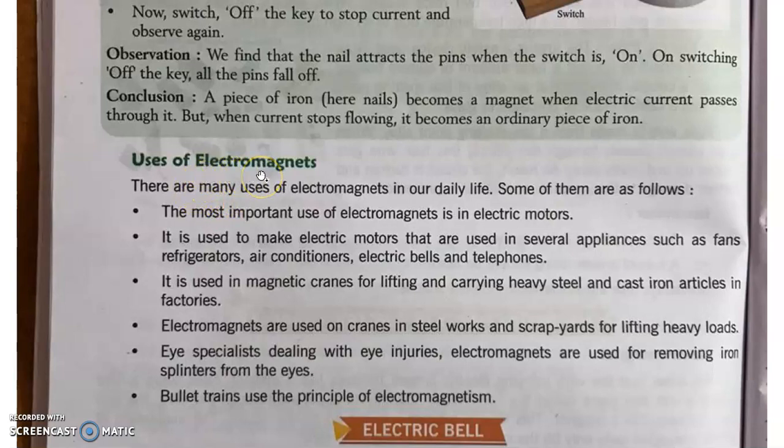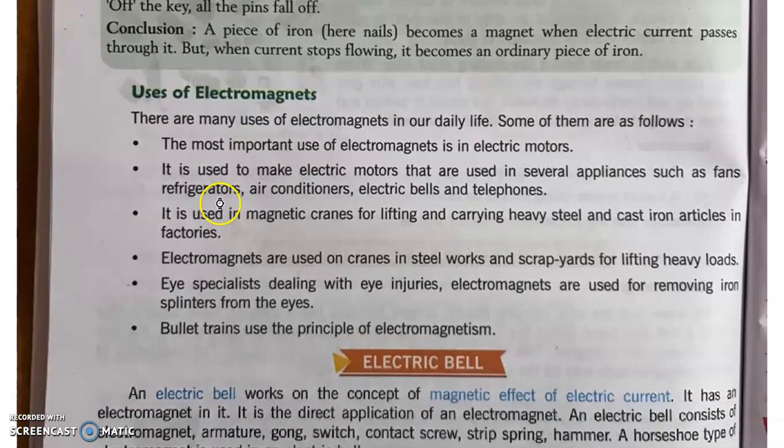हम electromagnets के बारे में पहले पढ़ चुके हैं कि जब हम एक iron rod लेते हैं और उसके चारों तरफ हम coiling कर देते हैं copper wire की या किसी भी current carrying conductor की, तो जो iron rod होती है वो magnet में convert हो जाती है because of the flow of electric current around it. इसको हम electromagnet बोलते हैं। तो electromagnets का सबसे पहला और most important use है electric motors में।